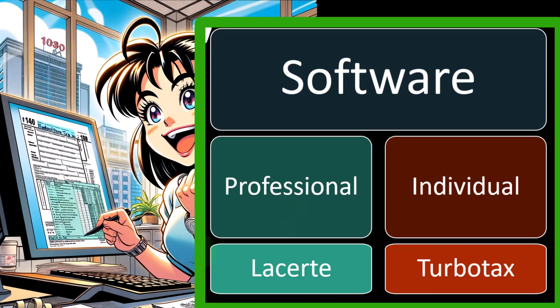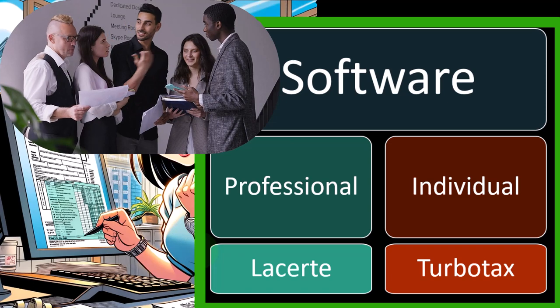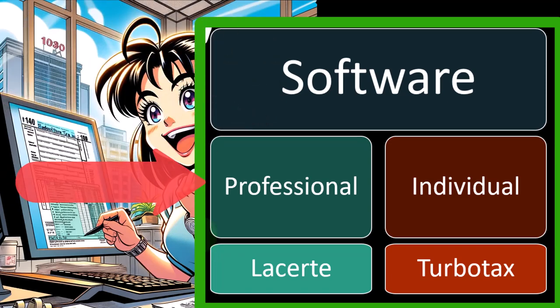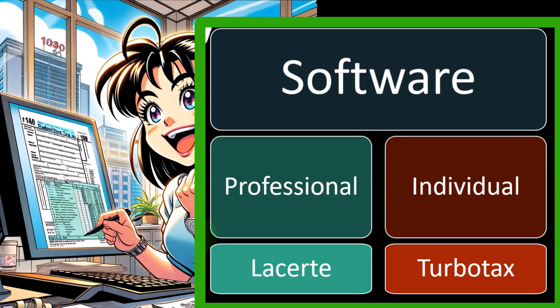If you have a business, then you're probably not going to want to use individual tax software because it's designed for person-by-person usage. You would rather have the professional software so that you can do multiple tax returns and do the data input more easily and more quickly without having to run through an entire interview process every time you want to make a change to a particular number.